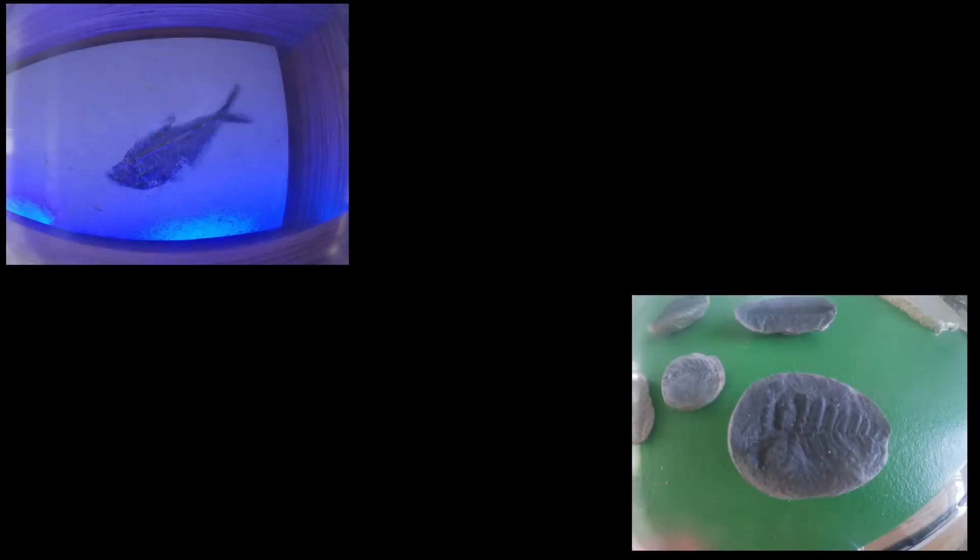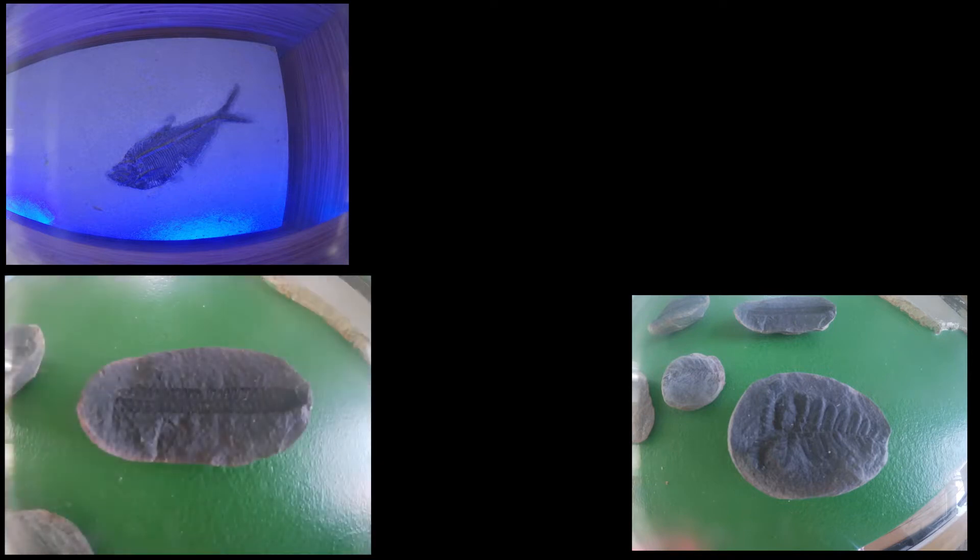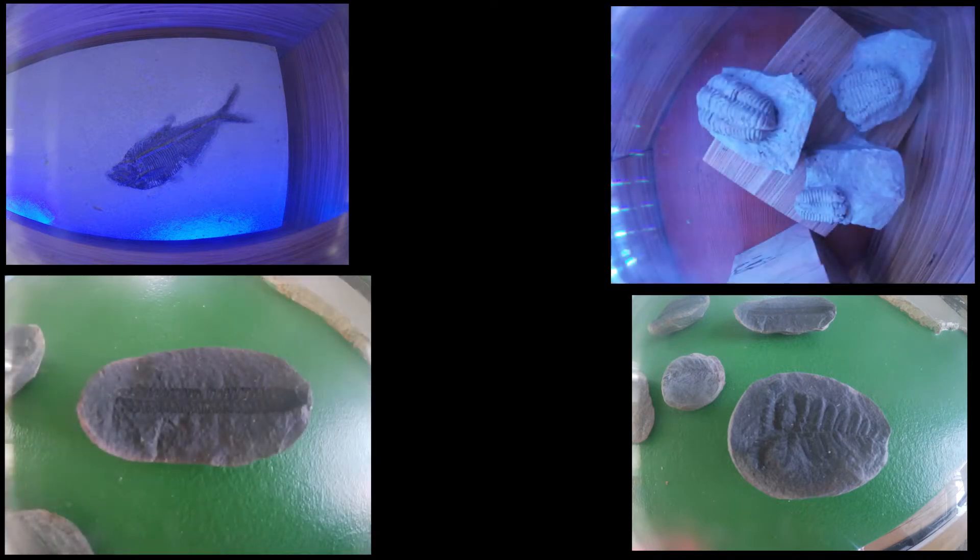Milwaukee has both sandy beaches and steep bluffs where you can find limestone and fossils. Some of the most commonly found fossils around Milwaukee include bivalves, mollusks, and corals.